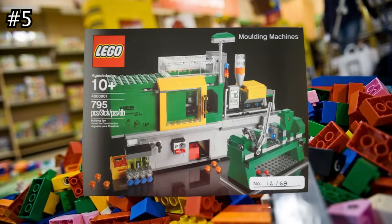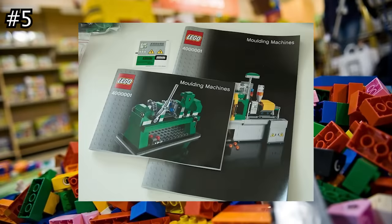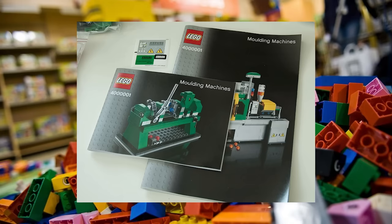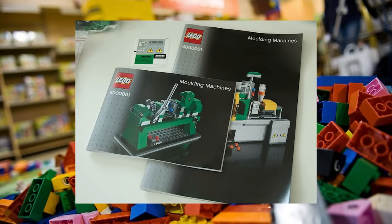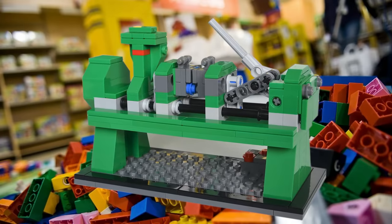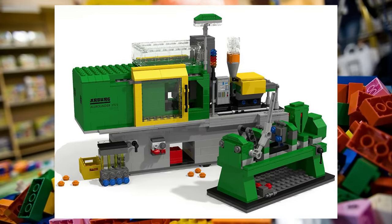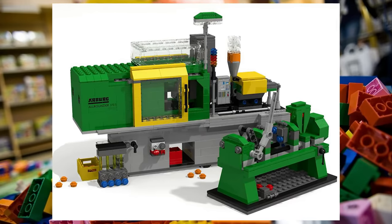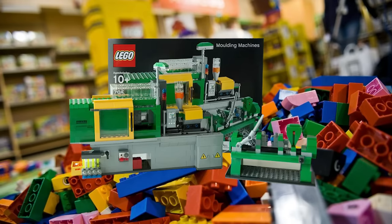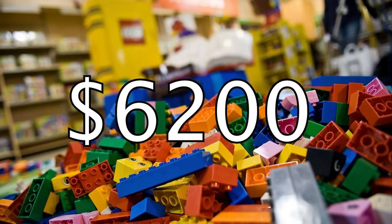Moving into the top five is yet another LEGO Inside Tour exclusive set. If you ever get a chance to take this tour, the price of your exclusive set will almost surely offset the cost of admission in a few years. The LEGO Molding Machine was given out to attendees back in 2011 and is modeled after the actual brick molding machine in use at the LEGO factory in Billund. If you're lucky enough to find one for sale, expect to shell out a staggering $6,200.